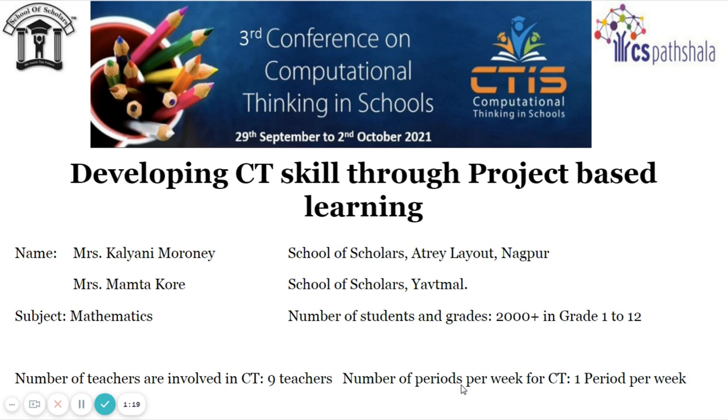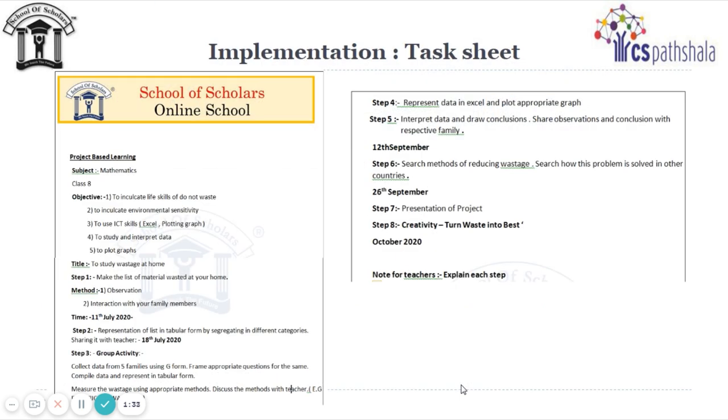Taking into consideration these issues, a four-month project from July to October was given to Standard 8 students. Students were given step-by-step tasks with computational skills. Let us see how our students are developing problem-solving skills through computational thinking.